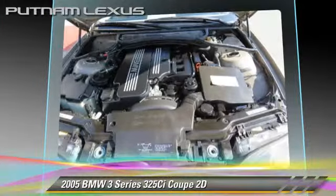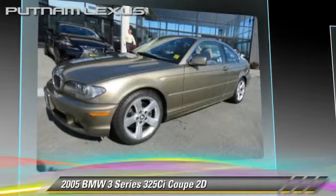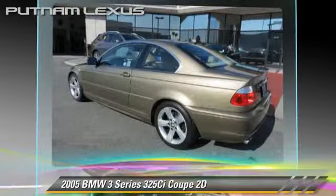Comfort and convenience features include leather seats, Harman Kardon sound, and Xenon headlights. Give us a call to schedule your test drive today.